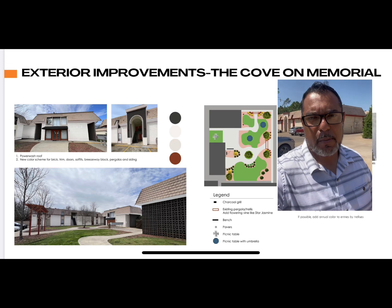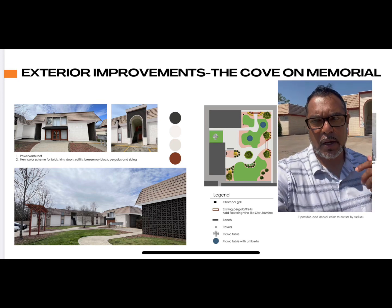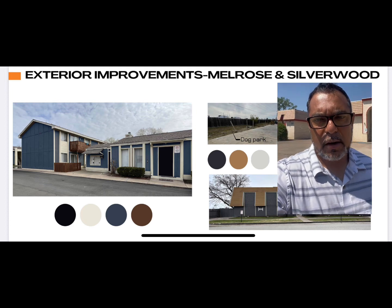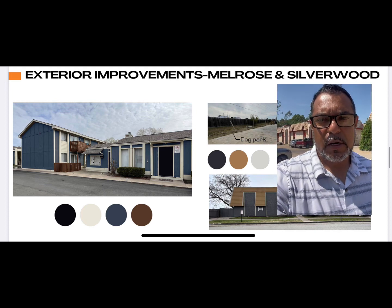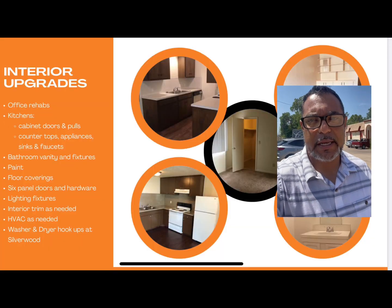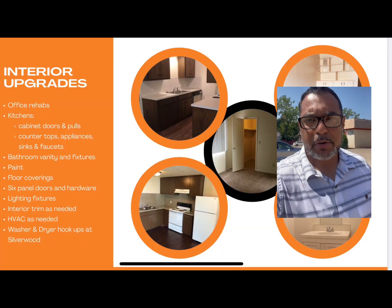We're gonna go in, clean up the property, work on the exterior. We're contributing $2.3 million of CapEx amongst the five properties. That's going to allow us to increase the rents to market, provide a great living space for our tenants, and provide a great return for our investors.